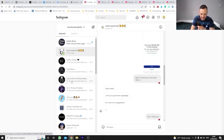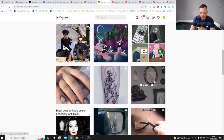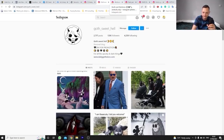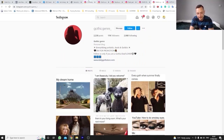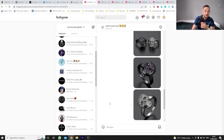I reached out to about 12-13 influencers who manage pages related to gothic themes. One got in touch with me, a page named Goff Sweet Hell, with a pretty good follower count and okay engagement rate. He told me he has seven other similar pages, and after seeing the engagement was pretty good across all of them, I agreed to pay $100 for carousel posts and stories across all pages. He's going to post within the next hour, so we might get some sales from influencer marketing.